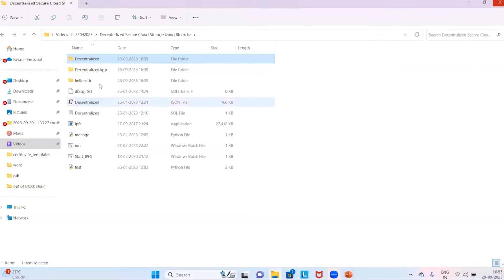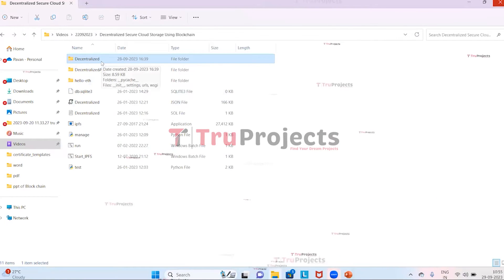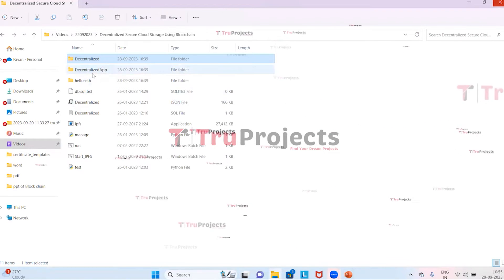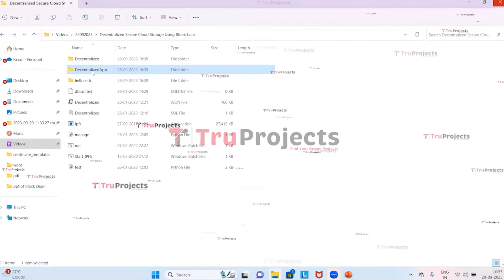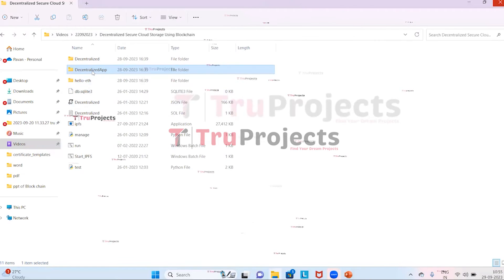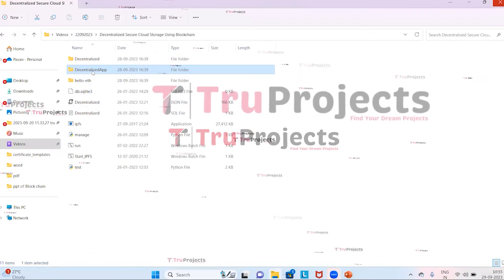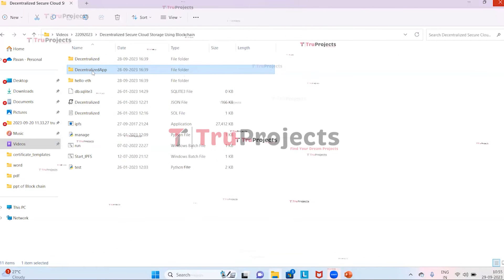To implement this project, first we open the code folder which contains source code files. Inside is the decentralized folder, which contains Python code files intended to be dynamically loaded into the project during runtime. There is also a decentralized app folder comprising a static folder, a templates folder, and Python code files. The static folder contains CSS, JavaScript, and Bootstrap files that contribute to the visual and interactive aspects of the application.